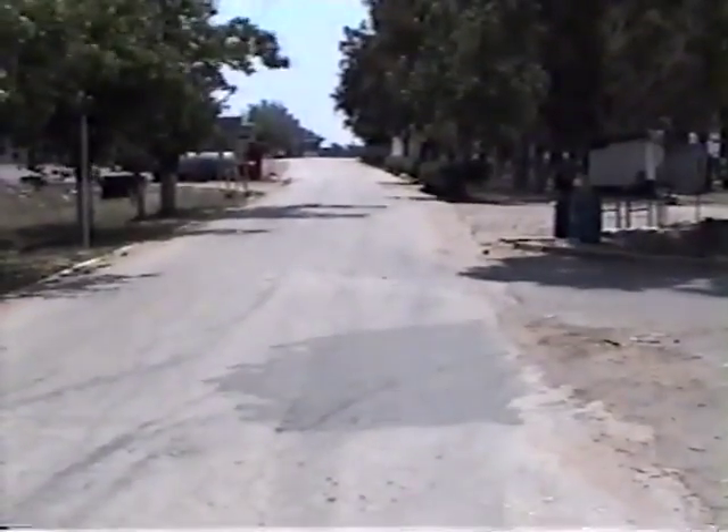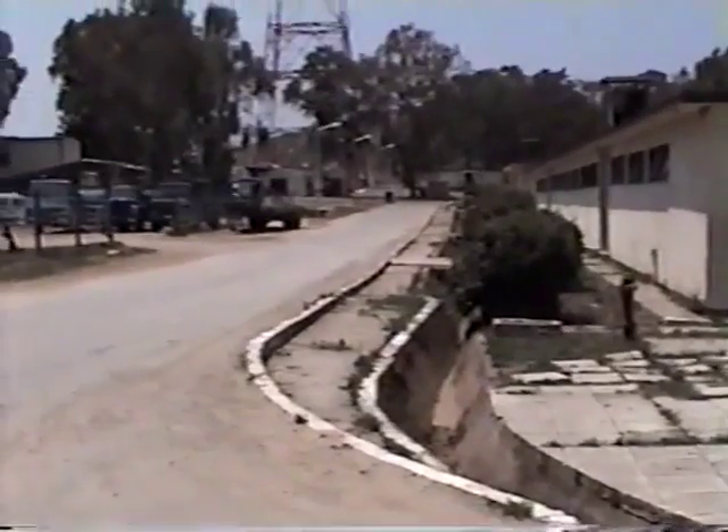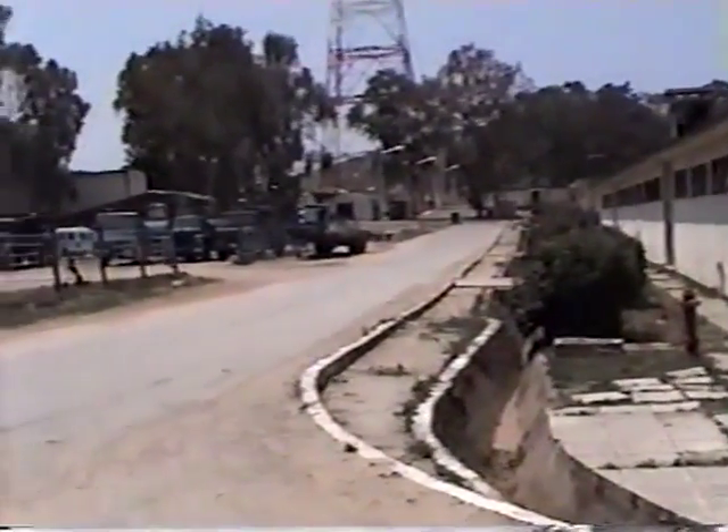That's the gate. This is from the Greek side, looking up towards the American side. Not much for us over there. This is the Greek Motor Pool.